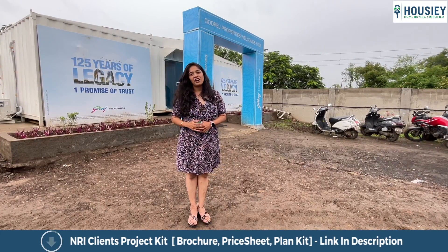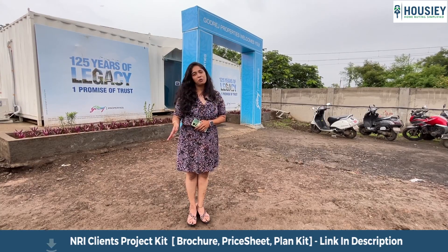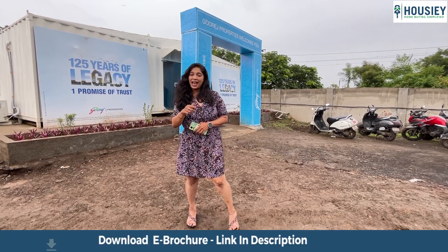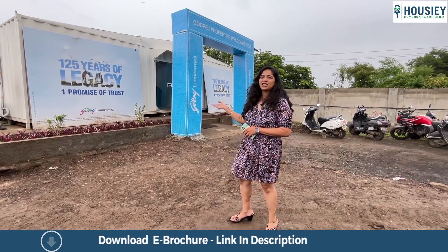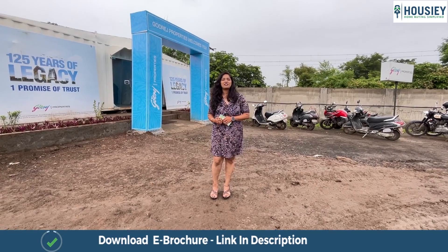All of our team members are RERA registered as well. There is so much more that you need to explore about Housey and about this project, Godrej Emerald Waters. Quickly go and register yourself on Housey and I'll see you in the next video. Thank you.